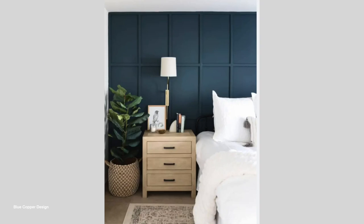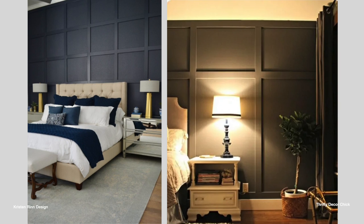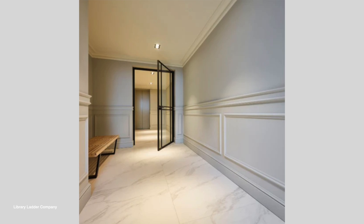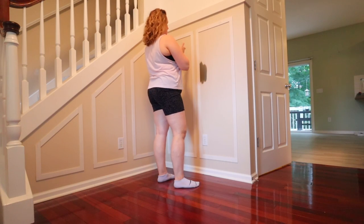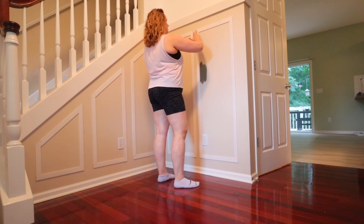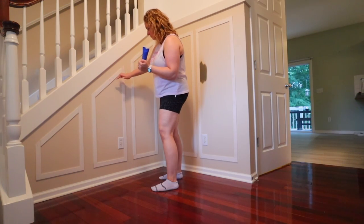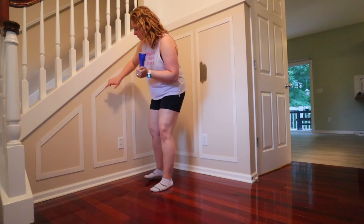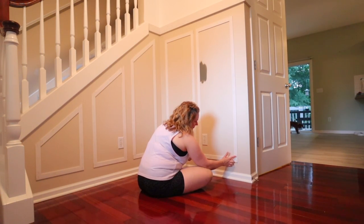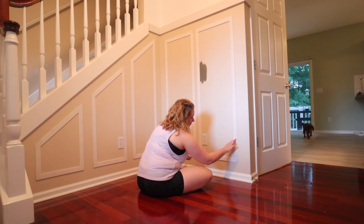Wallpaper and board and batten or wainscoting will add personality to your home and help you create the style you're going for. Board and batten sounds overwhelming but you can grab simple lattice strips from Lowe's or Home Depot, and if you don't have a nail gun you can use liquid nails to attach them to your wall.